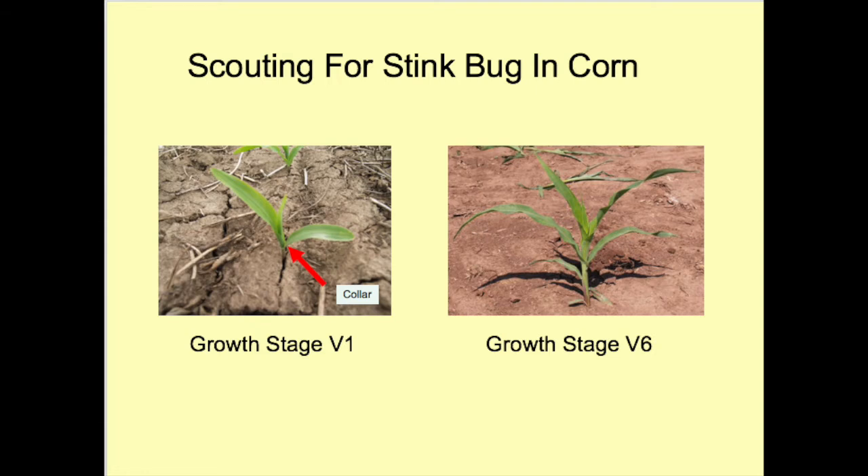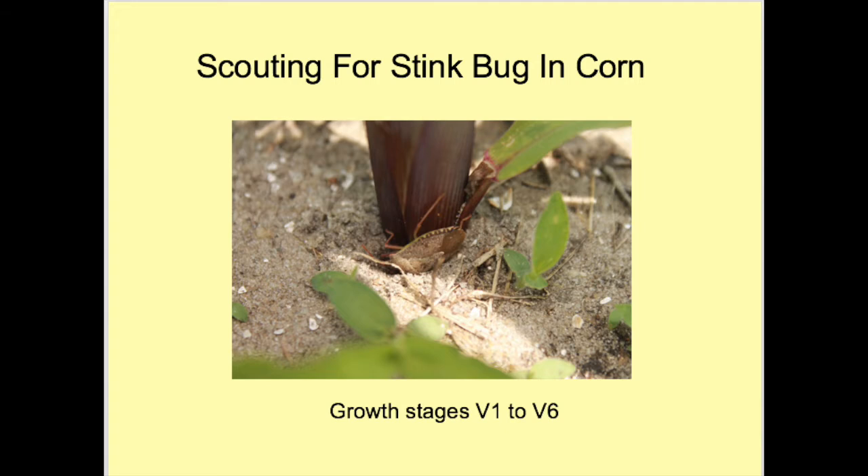From growth stages V1 to V6, scout the base of the plant below the lowest green leaf. Look closely because stink bugs could even be partly buried in the soil head-first, as seen in this image.